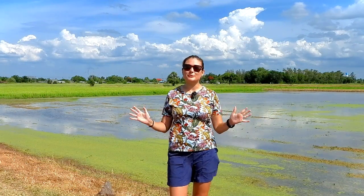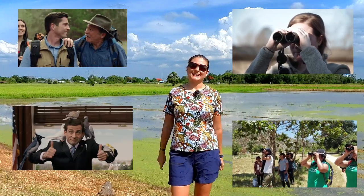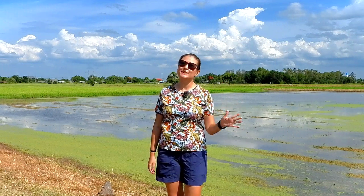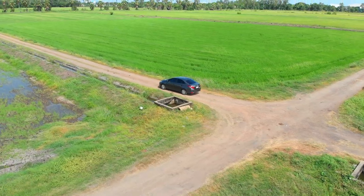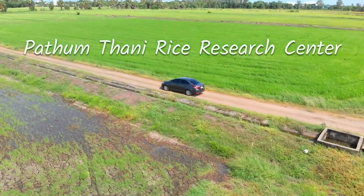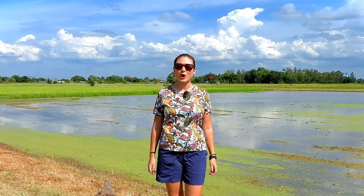Hi friends, it's Sunday today. The weather is great and it means we go birding. Today I'd like to show you one interesting place which is located less than an hour from Bangkok and it's called Pathumthani Rice Research Center. Here is the perfect spot for bird watching.